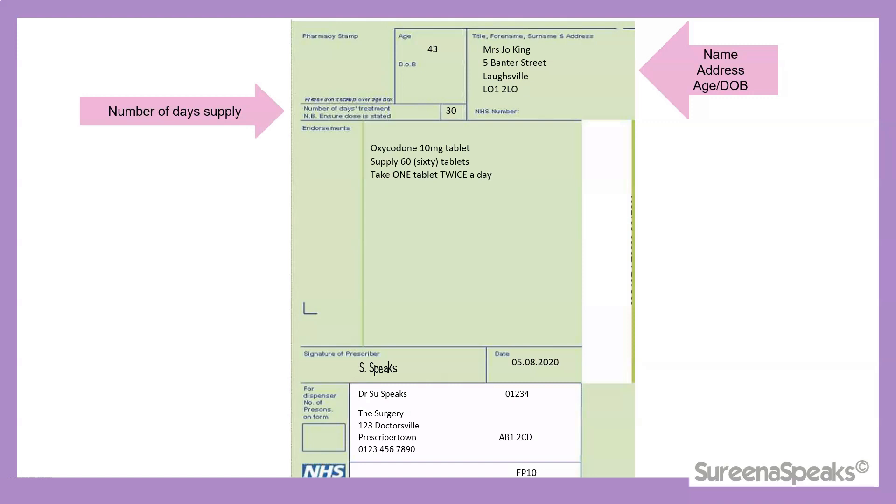Now, let's take note of the number of days supply — in this case, 30. For Schedule 2, 3, and 4 controlled drugs, it's recommended that the quantity prescribed does not exceed 30 days. Bear in mind this is not a legal requirement; however, prescribers may be asked to justify their reasoning if they were to prescribe more than 30 days worth of controlled drug medication. There could be genuine circumstances, but a pharmacist may contact the prescriber to find out the rationale behind prescribing more than 30 days.